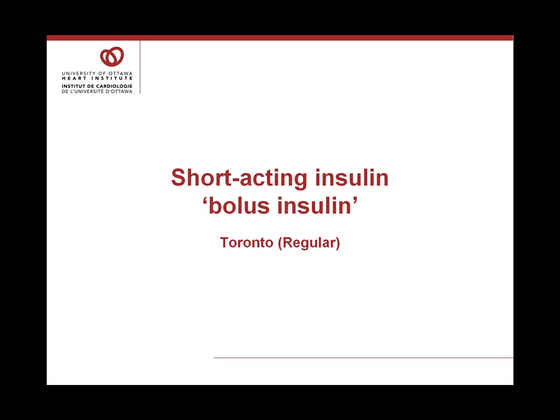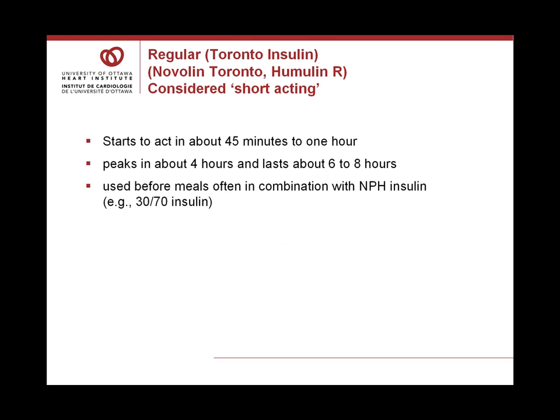The first insulin we'll discuss is the short-acting insulin, or bolus insulin, called Toronto or Regular. This type of insulin was the first insulin discovered in 1921, though it's in a very different form than it was then. One company makes it and calls it Novolin; another calls it Humulin R. Both have similar actions and are considered short-acting. Regular or Toronto insulin starts to act in about 45 minutes to one hour, peaks in about four hours, and lasts about six to eight hours.